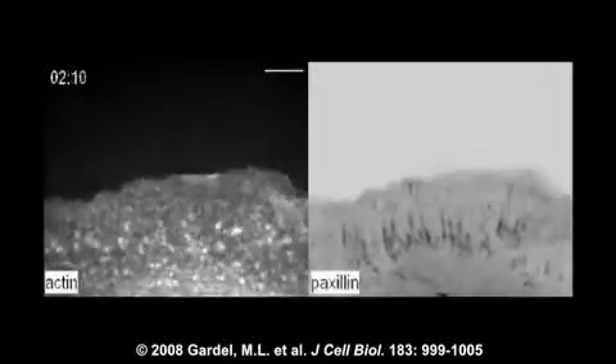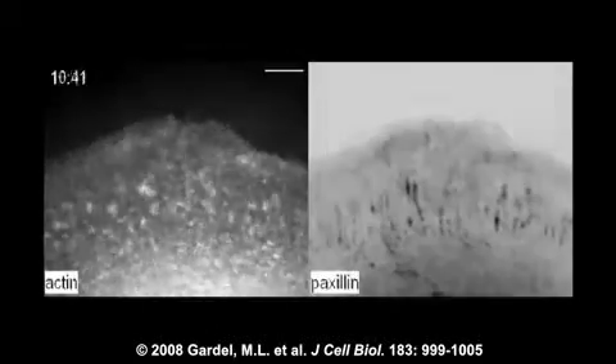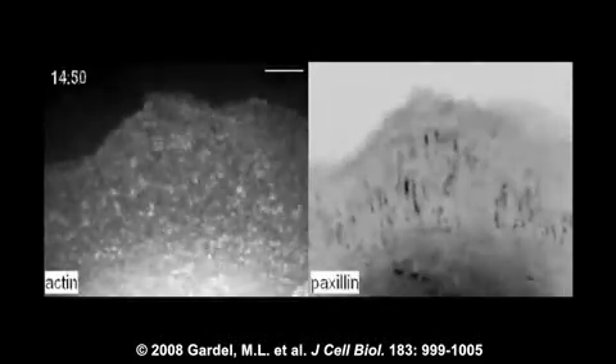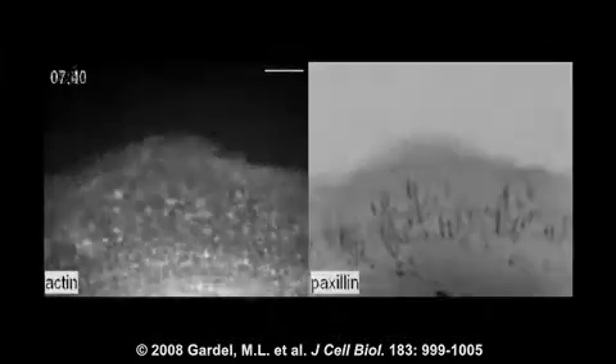At the leading edge of migrating cells, actin assembly and membrane protrusion are closely coordinated with the formation of integrin-based focal adhesions that attach to the extracellular matrix, or ECM.